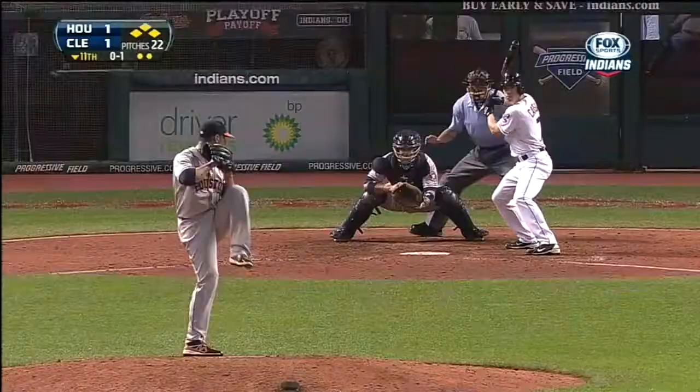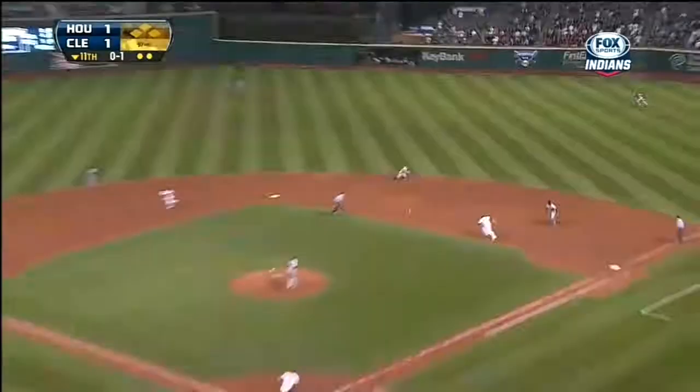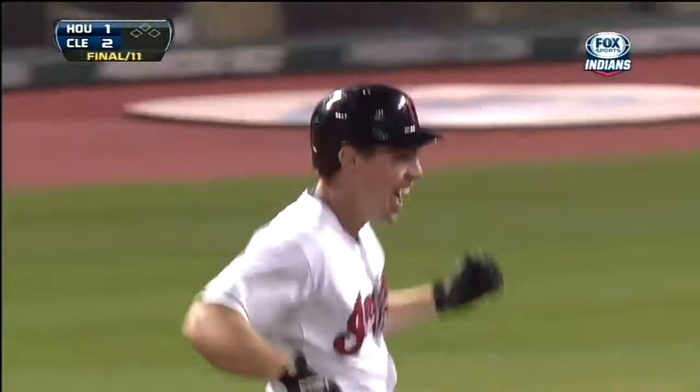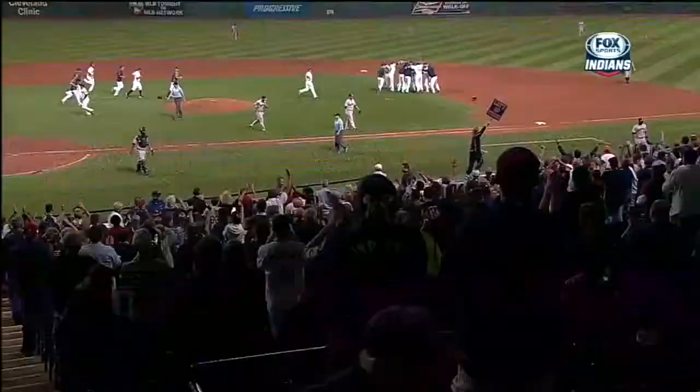Bases loaded, two down, 0-1 pitch. Carson with a hot smash in right field — the Indians win it! Their 10th walk-off win at home this year as Matt Carson's magical season continues. Seven for nine as a Cleveland Indian, and he delivers here in the 11th inning as the Tribe wins it 2-1.